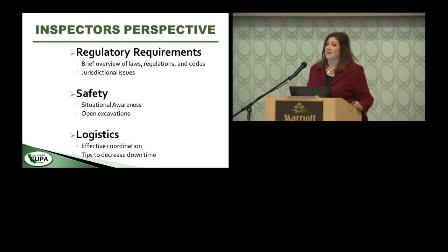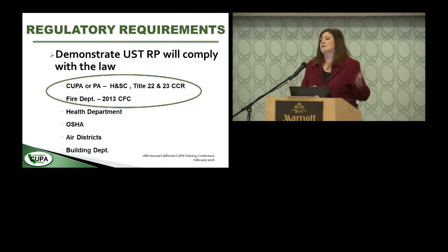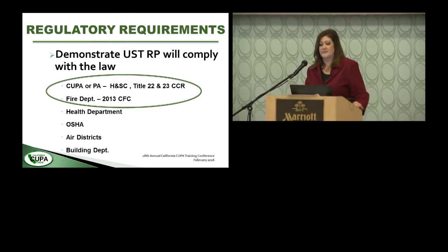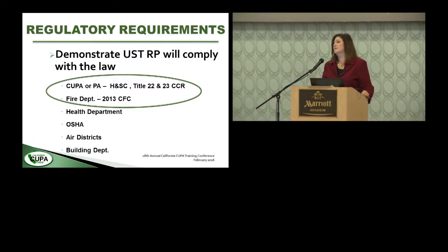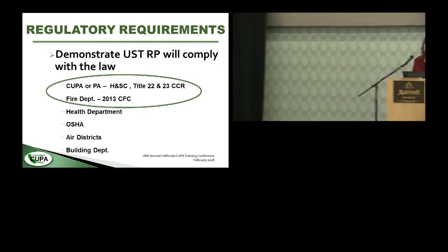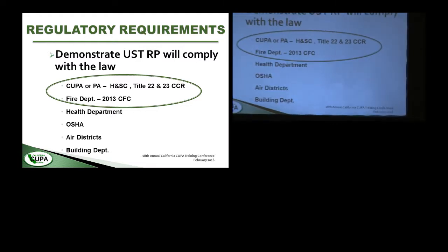We're really going to focus on the safety and logistics at the tank removal site — the stuff you won't find when you look at the CUPA regulations. The CUPA regulations we implement don't speak to a lot of the safety issues we have to address. Title 22 and Title 23 of the California Health and Safety Code is where the CUPA's authority lies.